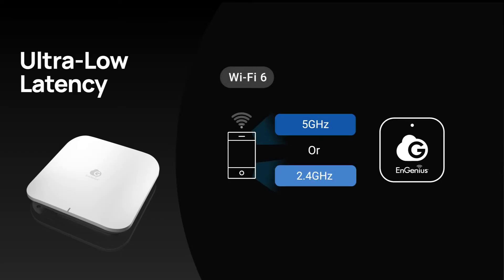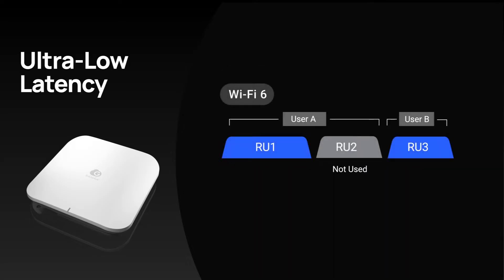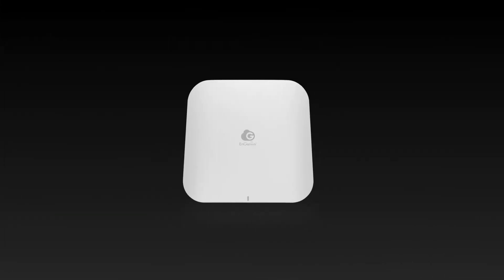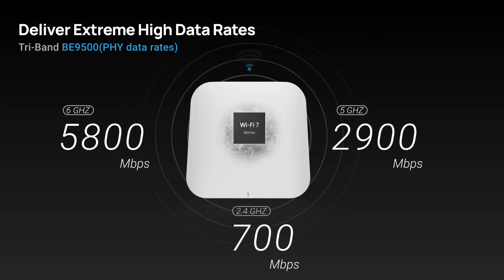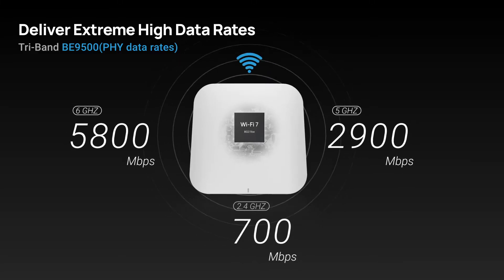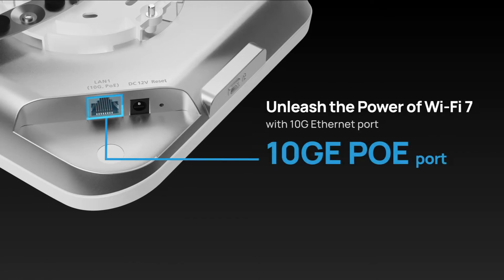Say goodbye to latency as simultaneous transmission covers three bands in the multilink operation and boosts spectral efficiency with multi-resource units. The ECW526 operates seamlessly across all three frequency radios, delivering data rates of up to 9.5 Gbps. The 10G Ethernet port unlocks the power of Wi-Fi 7, eliminating any network bottlenecks.